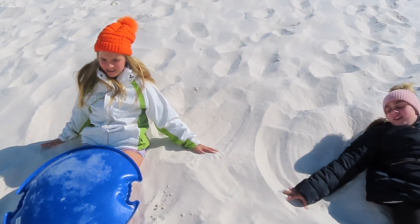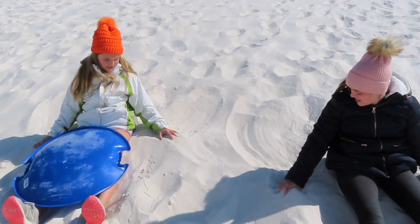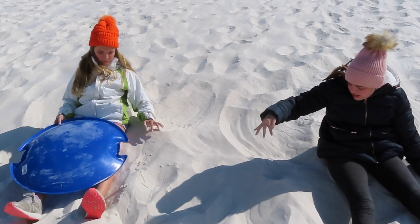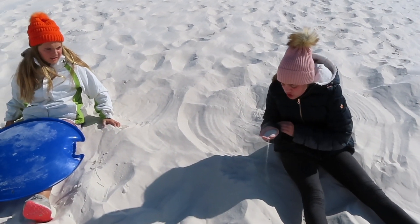Something's not right. Why is it so hot? This is not snow. I can't even make a snowball out of it. Wow, it's hot. Wait a second — this isn't snow, it's sand.